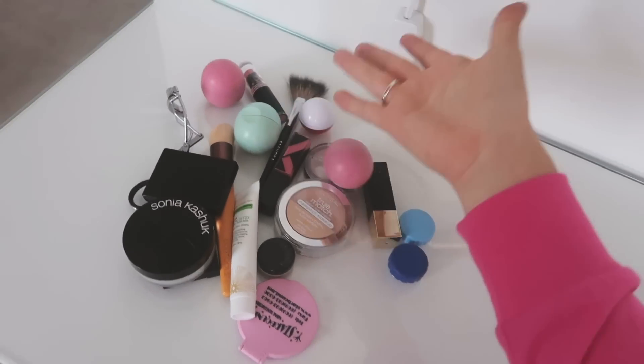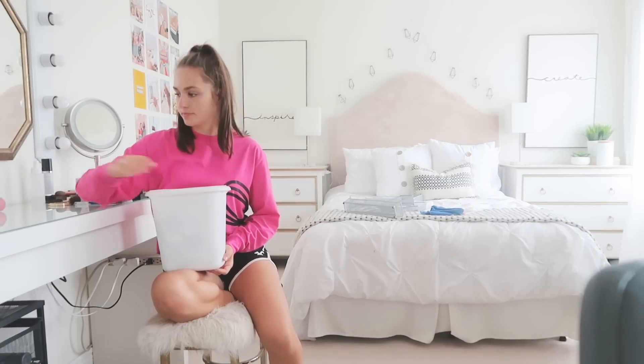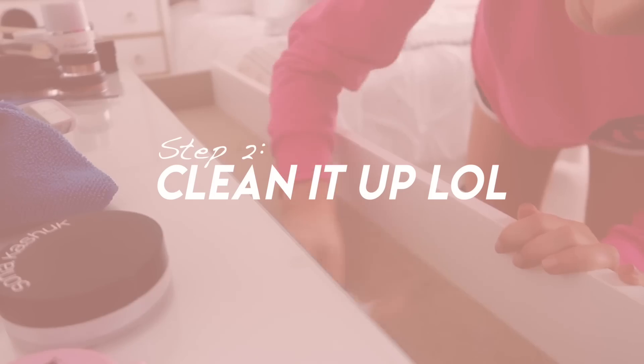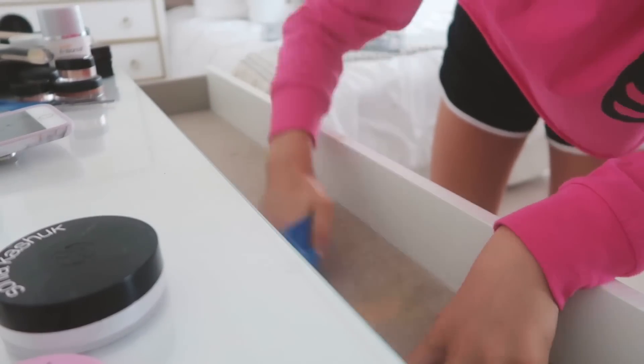This is all the makeup that I'm getting rid of. I had to be a bit picky but I did not need three EOS lip balms. My champagne pop highlighter decided to spill all over my vanity so I am super happy about that and I'm gonna have to clean that up.